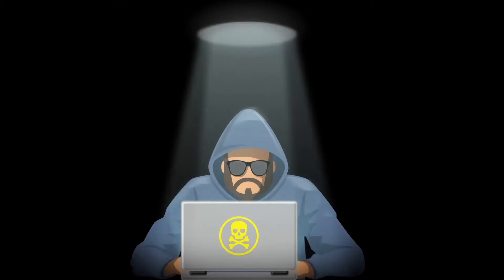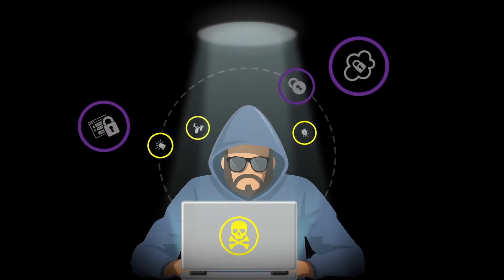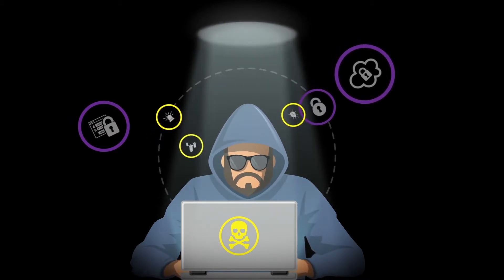She doesn't know it, but she just opened a portal to the dark web. A criminal hacks her social media account and secures her exact password. Her credentials are auctioned to the highest bidder, who reverse-engineers every possible variation of her standard password.